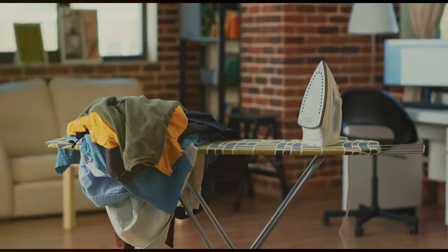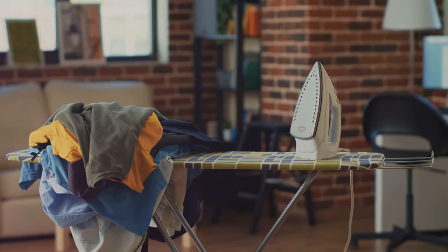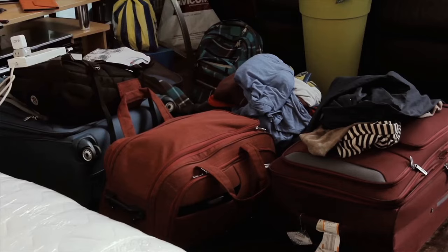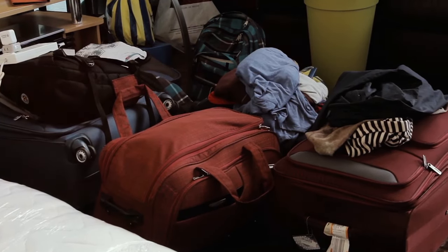First on our list is unnecessary items. You might be wondering what exactly qualifies as unnecessary. Well, these are items that we often keep around just in case, but rarely, if ever, use. They're like the party crashers of your personal space, taking up room and contributing to clutter without really adding any value.